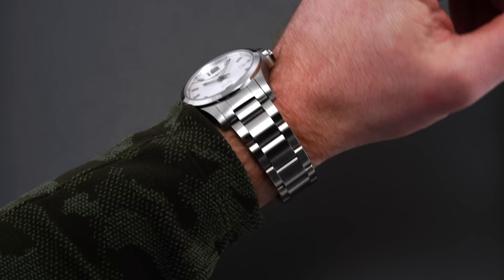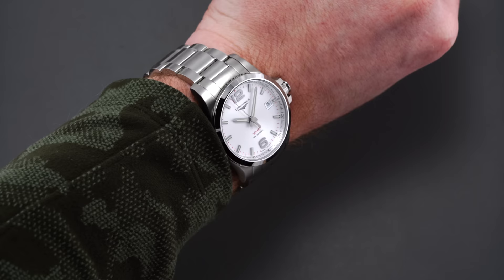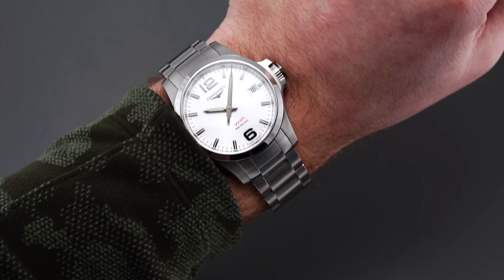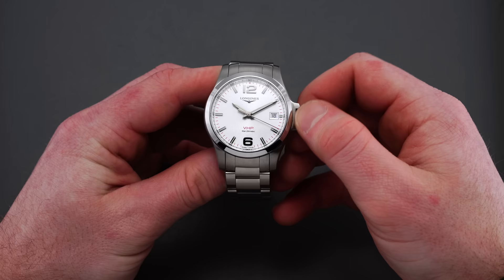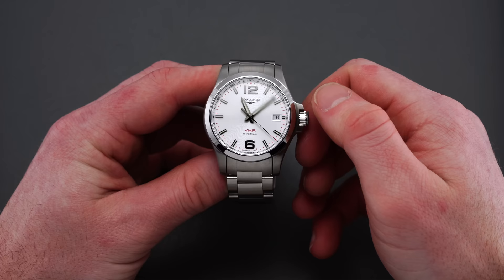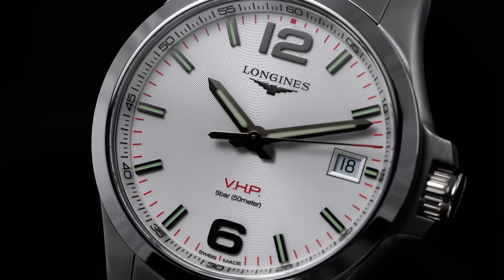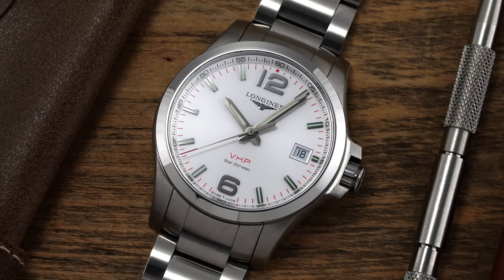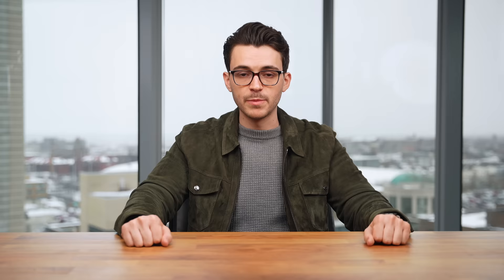The Longines VHP — Very High Precision — lives up to its name with accuracy of plus or minus five seconds per year, making it one of the most accurate quartz watches on the market regardless of price. At around a thousand dollars with the Conquest's everyday wearing functionality, it's very compelling as an everyday option. The case runs on the larger end and Longines can have extended lug-to-lug lengths — keep that in mind. Sapphire crystal and a very cool crown-based time-setting mechanism round it out.